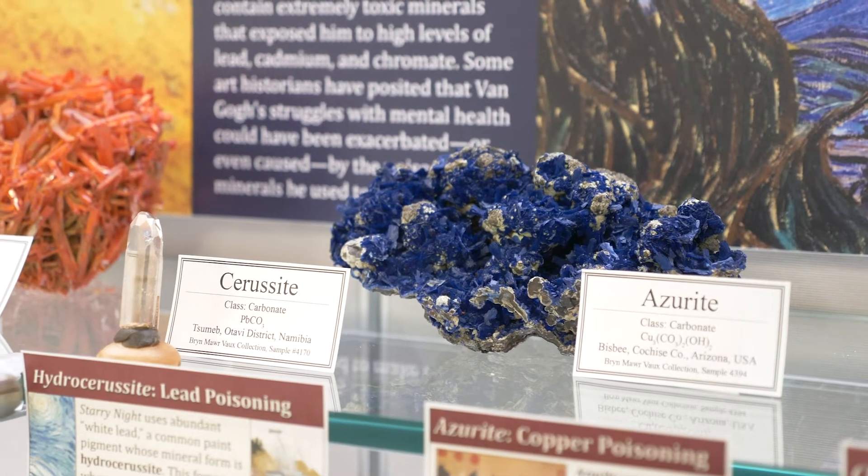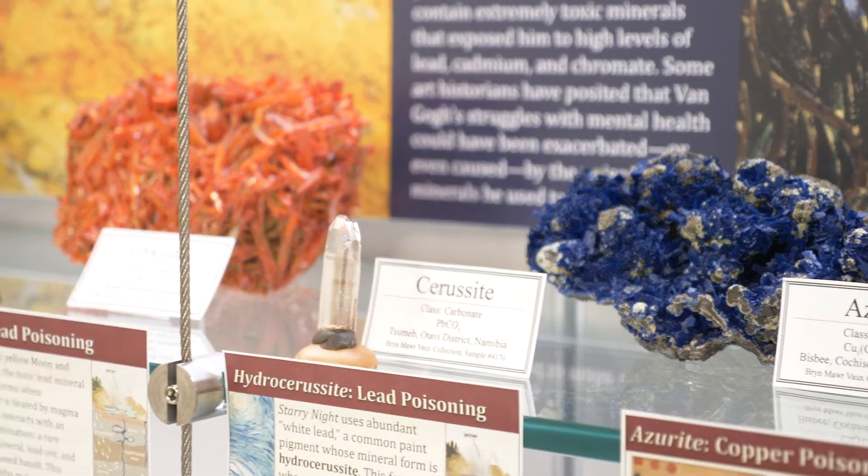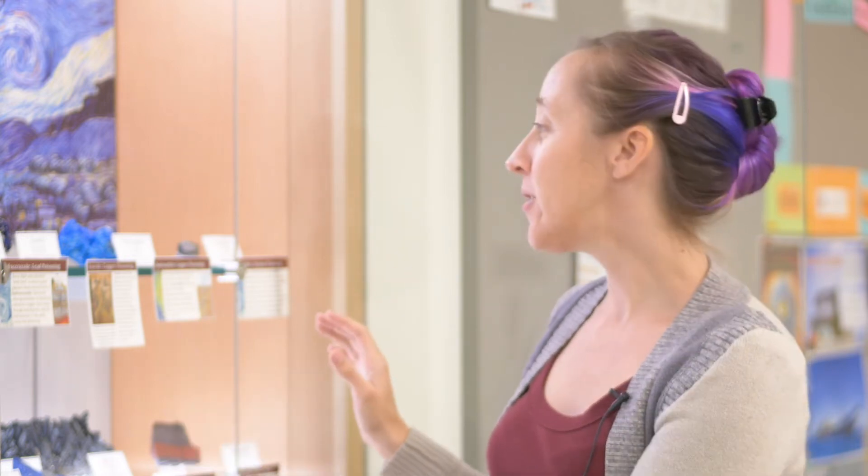Hydrocerussite is another lead mineral — it's a lead carbonate. When you grind it, it makes a very distinct lead white, and this is a lead white that for a long time was used to color white paint. It's thought that it probably gave a lot of lead poisoning to a lot of people through time because it was often used as a facial powder.